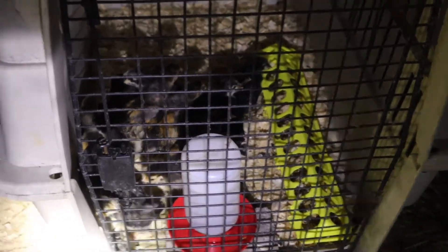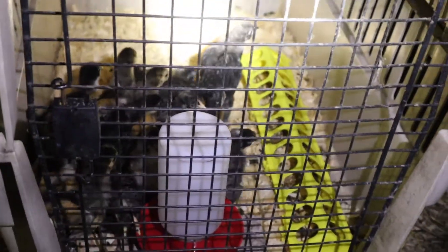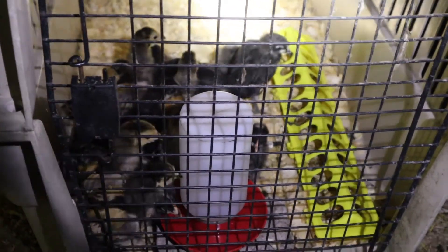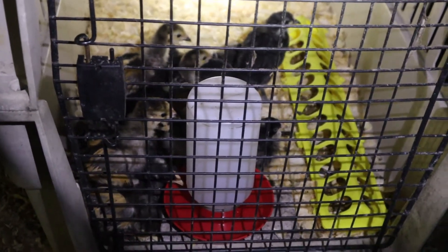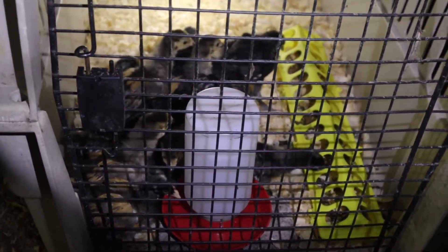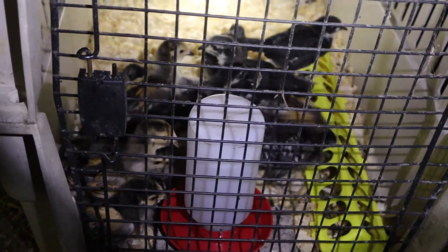Got my camera right on them. Might get a better view. Kind of woke them up a little bit. They've got plenty of water and plenty of feed in here. I'm going to start putting the roost in there for them. These little buggers are growing — they're starting to grow pretty good.